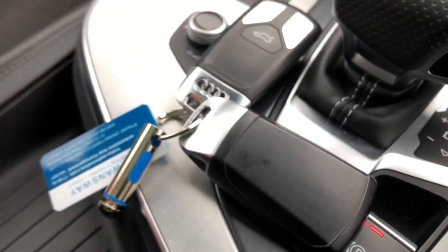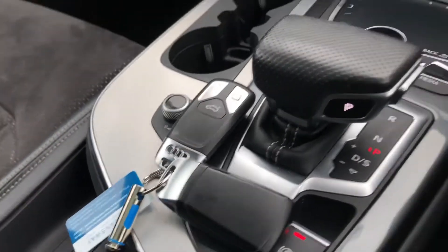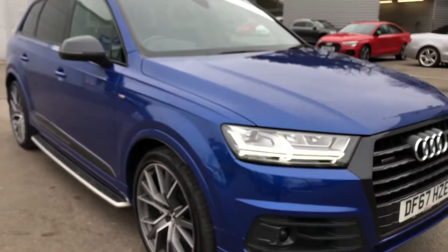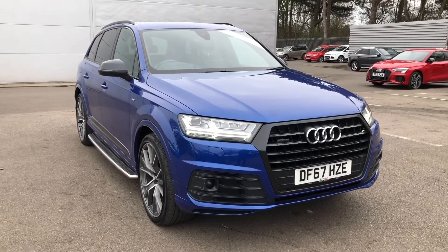This car does come supplied with two keys, so if you temporarily misplace one you won't be in any trouble. If you would like to know any more about this Audi Q7 S line here at Crew Audi, give us a call on 01270-864-091. Thank you for watching.